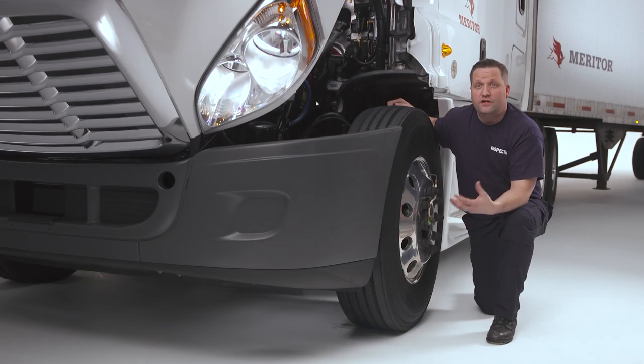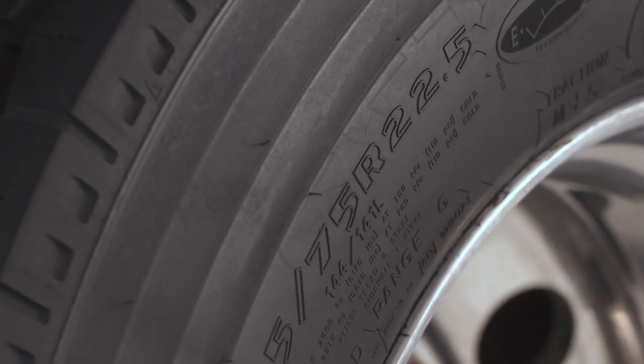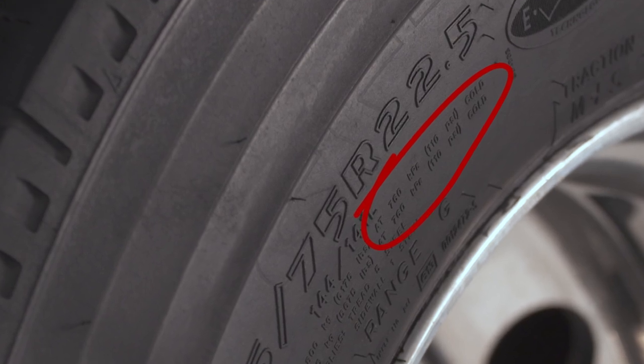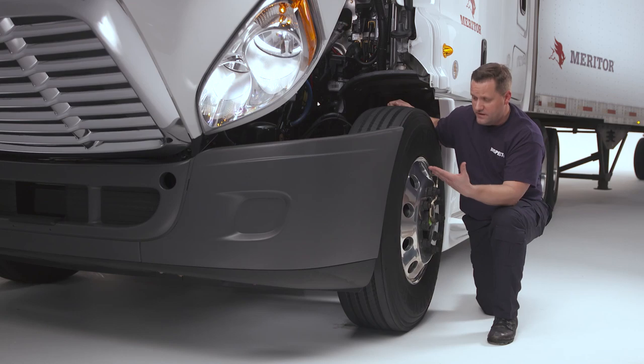Next, I look for tires that are flat or have a leak that can be heard or felt, and I also look for under-inflation. The out-of-service criteria specifically outlines that flat or under-inflated tires result in shutdown. Maximum tire pressure is indicated on the sidewall. A tire is considered out-of-service if it has 50% or less of the maximum inflation pressure marked on the sidewall.